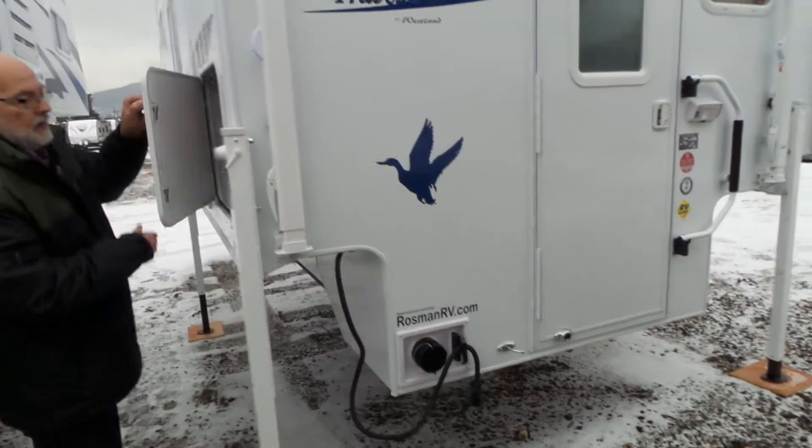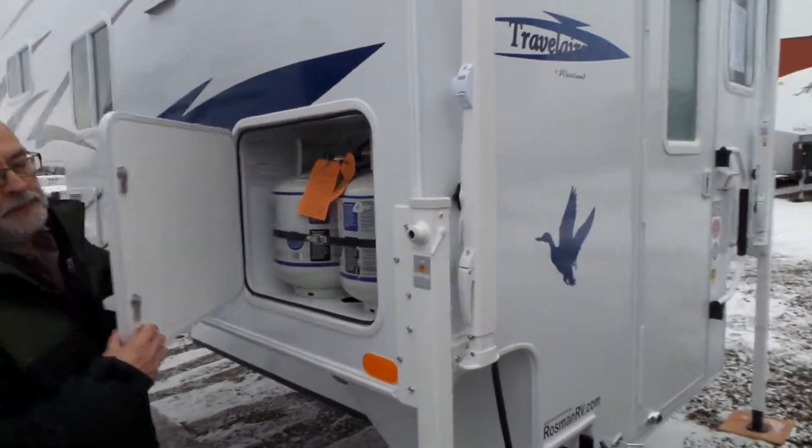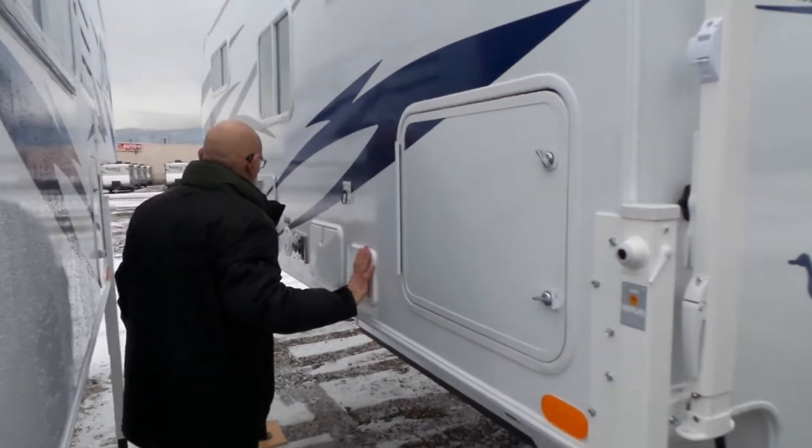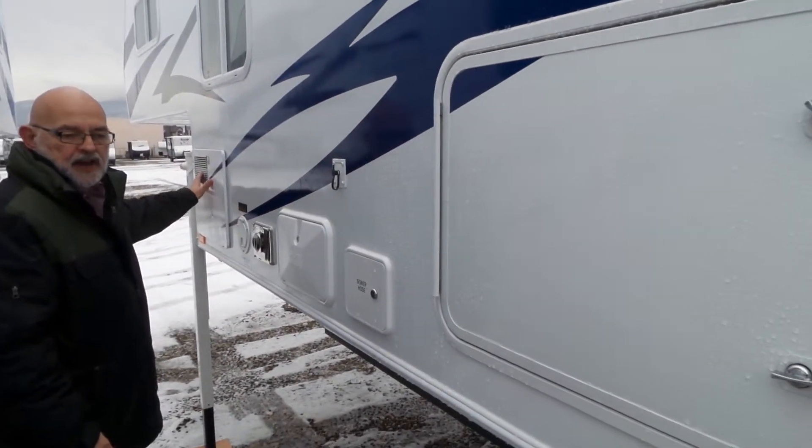We've got dual 20-pound bottles of propane. We've got the outdoor shower compartment for a sewer hose, and a six-gallon hot water tank.